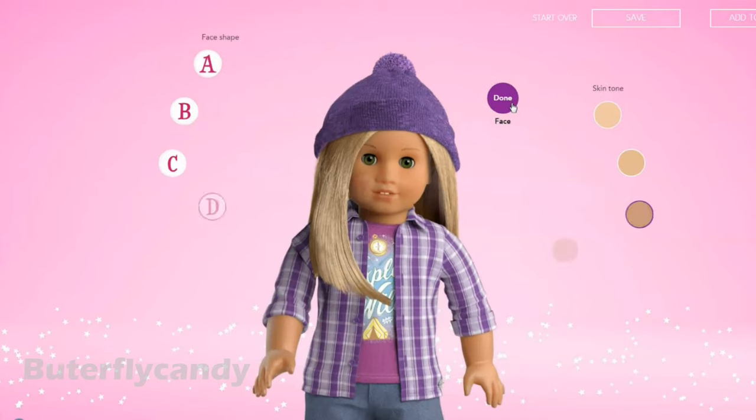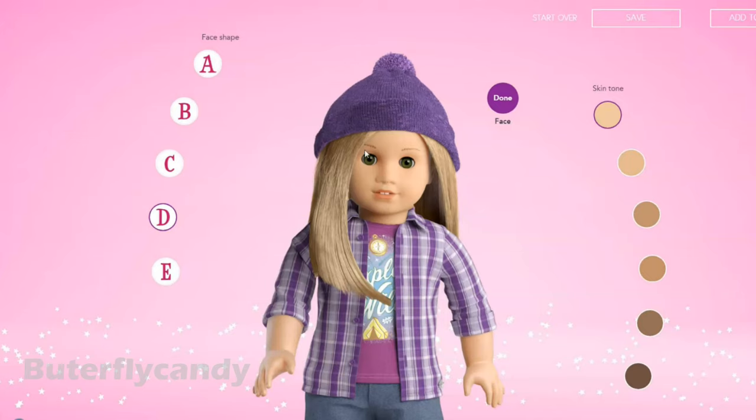The only other update for create your own is skin tone. There are three new skin tones: super light, a different kind of medium tone, and a darker skin tone as well. Three new ones, which is really cool.